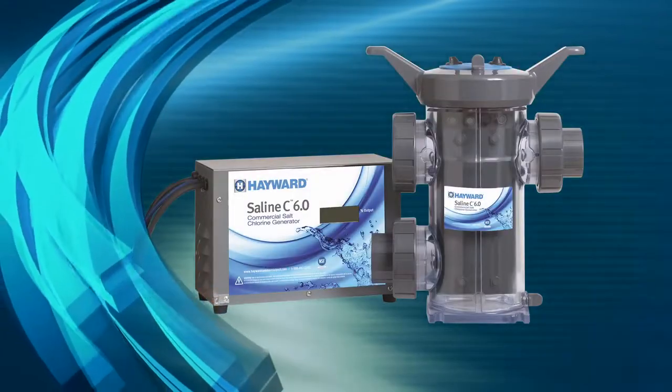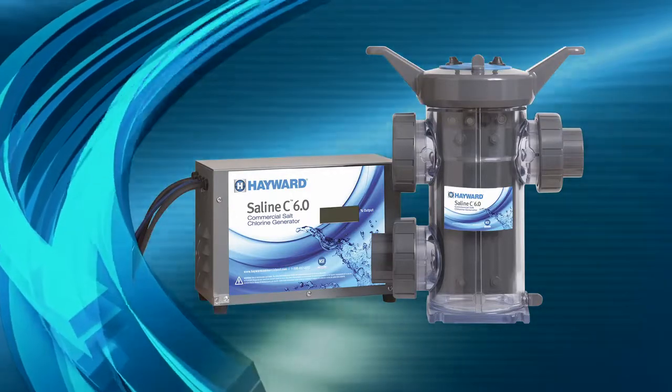Now you can really live it up with the power of Hayward Commercial Pool technology.